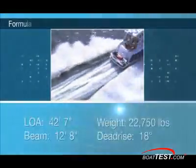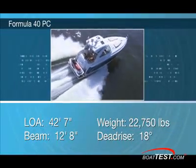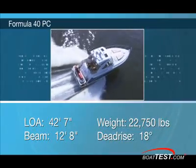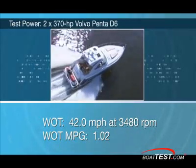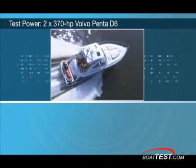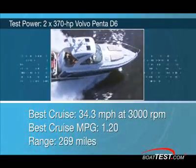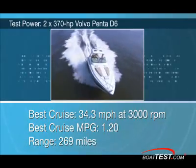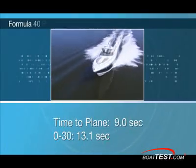The new 40PC IPS weighs 22,750 pounds. She's 42 feet 7 inches length overall and has a beam of 12 feet 8 inches. Draft with the standard IPS drive measures 44 inches, registering a top speed of 42 miles per hour at 3,480 RPM. The Volvo Penta IPS package had its best range at 3,000 RPM and 34.3 miles per hour, for a burn rate of 28.6 gallons per hour and a range of 269 miles.